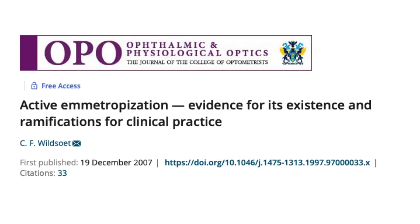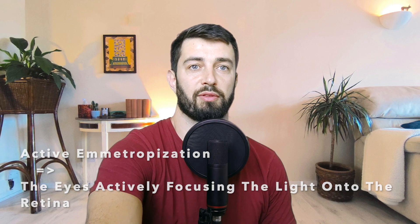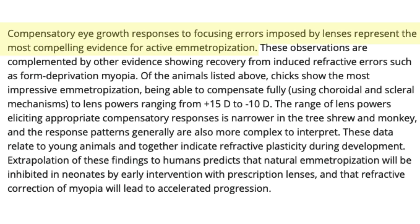Here's another paper from the Ophthalmic and Physiological Optics Institute — the top optometry journal in the world. This paper is about how eyesight can respond and see clearly depending on stimulus; they call this active emetropization. Down in the abstract we can see that 'compensatory eye growth responses to focusing errors imposed by lenses represent the most compelling evidence for active emetropization.' That is to say, the stimulus put upon the eye by lenses causes the biofeedback mechanism in the eye to change how it focuses light.